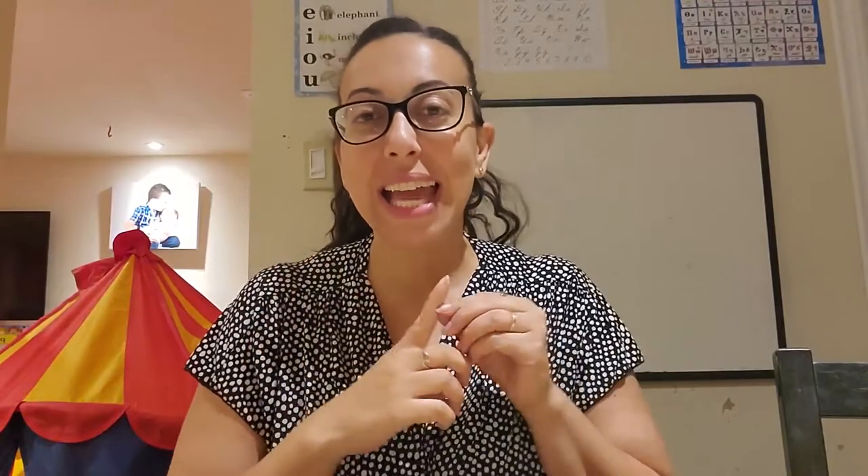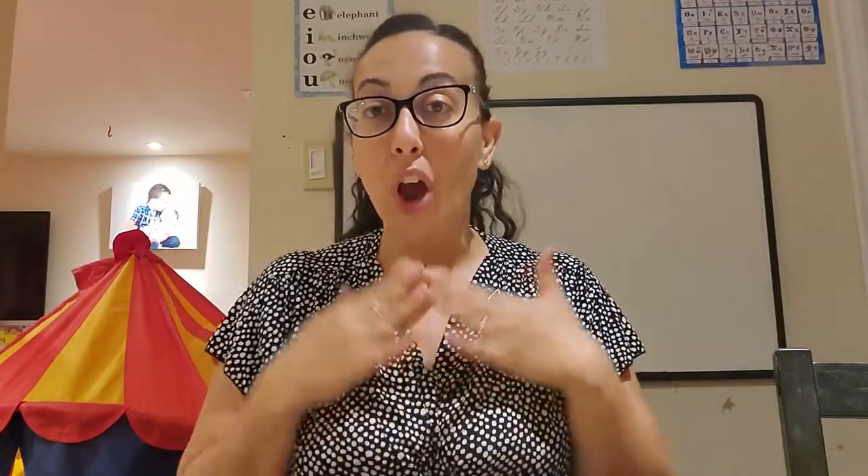Hi everyone, welcome back. I'm Gigi, Coptic homeschooling mom of four kids. I've been putting together a few videos in this homeschooling series to give you some information on what homeschooling is like and how you can get started. I'll try to link below some of the videos I've already uploaded, including our homeschool area tour, our schedule, and some basic questions answered.